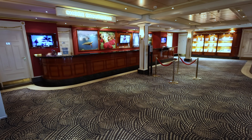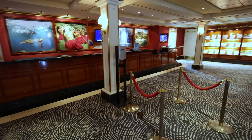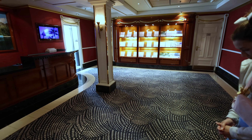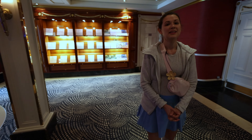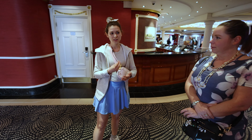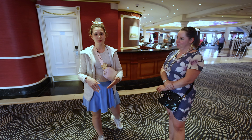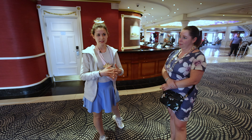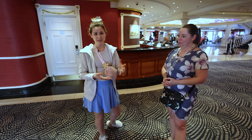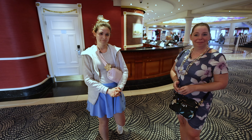We have the shore excursion desk, which is uber important — when you're in Hawaii, you want to go out and explore. Jackie and I had a couple of questions about a waterfalls and rainforest hike. The staff here also attend some of these shore excursions and write their own reviews from their experiences, which anyone working can access. She pulled up the notes and read us some, which was a great experience for choosing what we wanted to do.